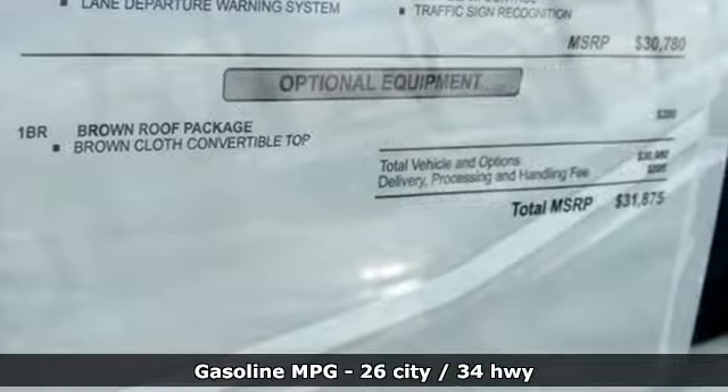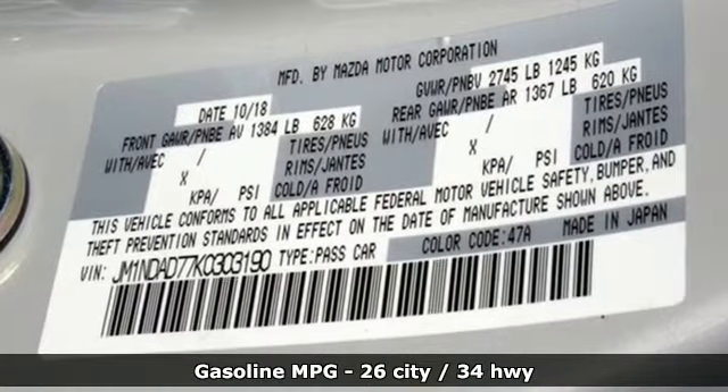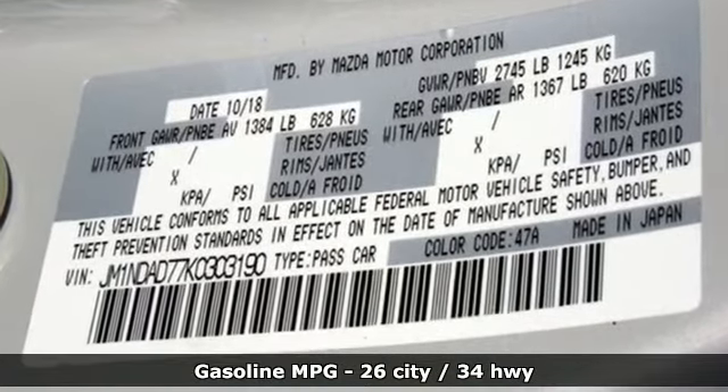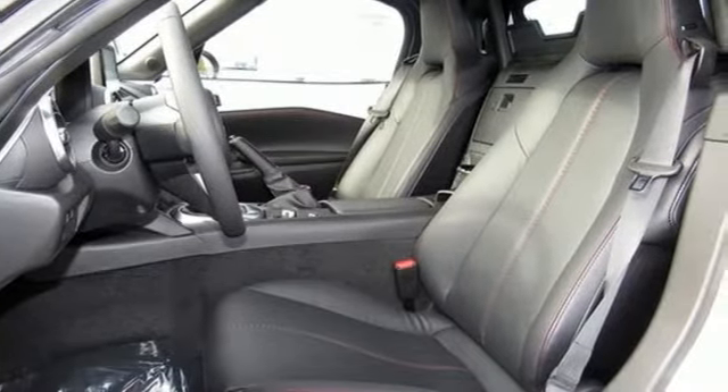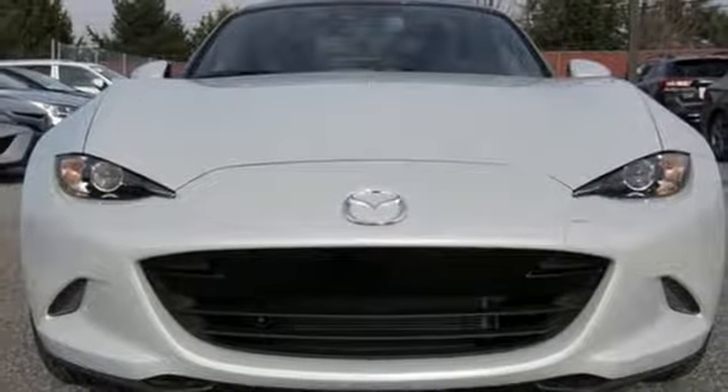Streaming audio. Doors and push button start proximity key. Front heated leather bucket seats. Auto dimming rear view mirror. Manual tilting steering column.